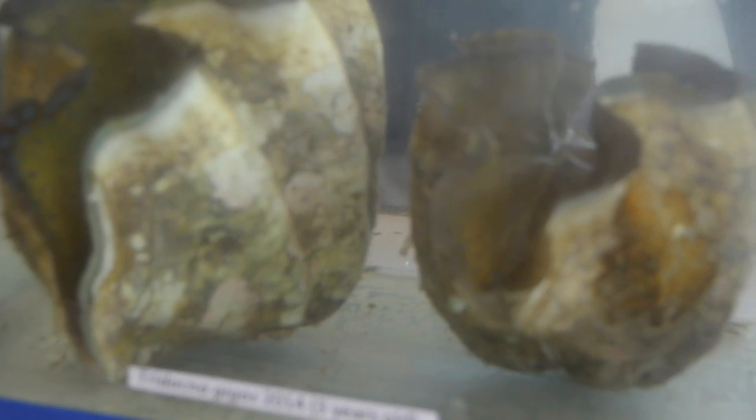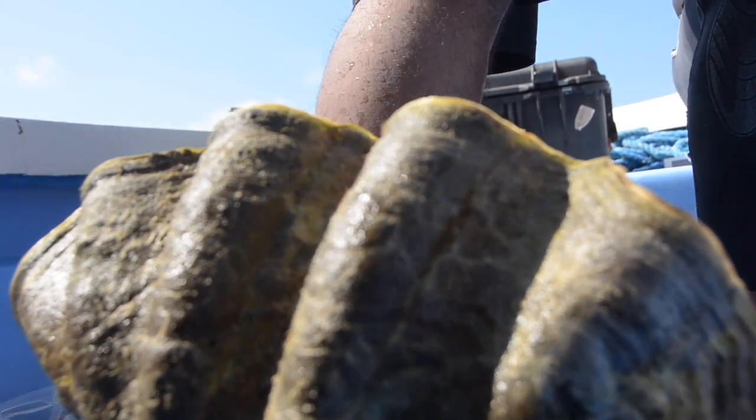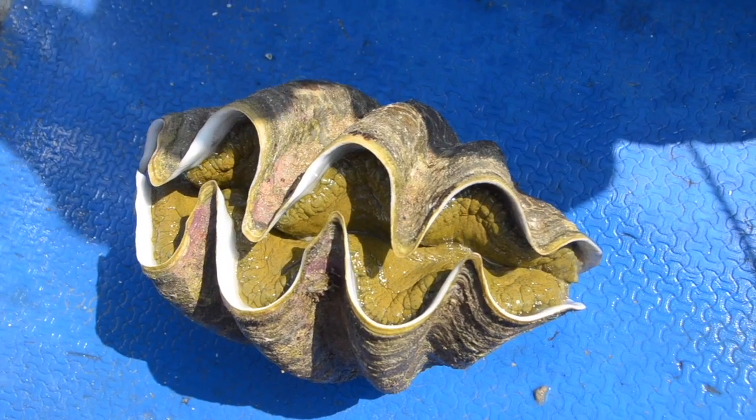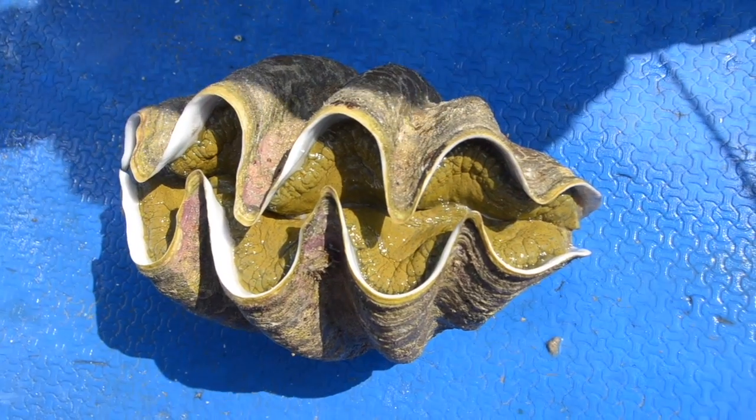They're all vulnerable to extinction. The Gigas, the biggest one, is actually locally extinct — or it was, or it still is, in many areas of the Philippines. So it became the focus of the conservation project, because it's hardly seen anywhere else in the Philippines.